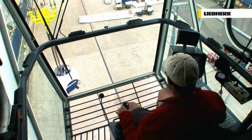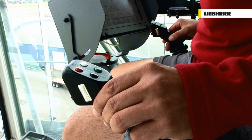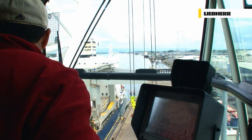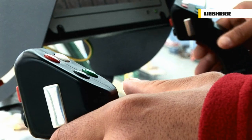Inside the cab, special attention has been paid to visibility and seating position, as well as the arrangement of primary driving controls such as joysticks and monitors. Liebherr provides unparalleled levels of feedback from the machine to the operator, improving the control and drivability of the crane.